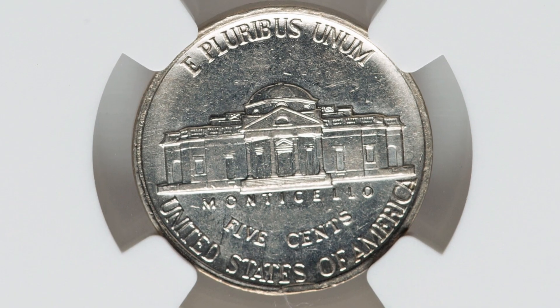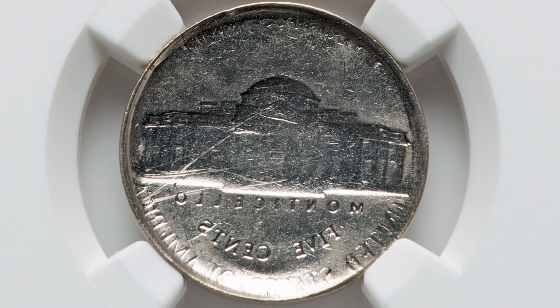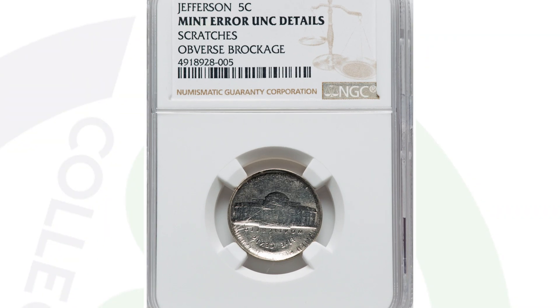Next up is a Jefferson nickel that looks very normal on the reverse. But as we flip over the coin, you'll see it does not have an obverse design because it has an obverse brockage. We see a mirrored image of the reverse design on this no-dated Jefferson nickel. This coin sold for $264.